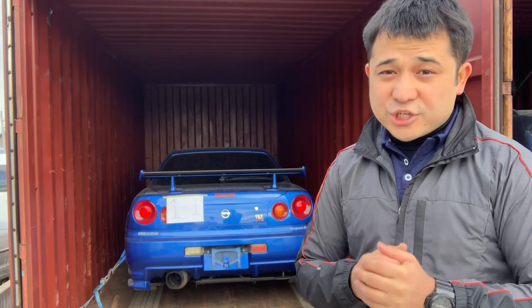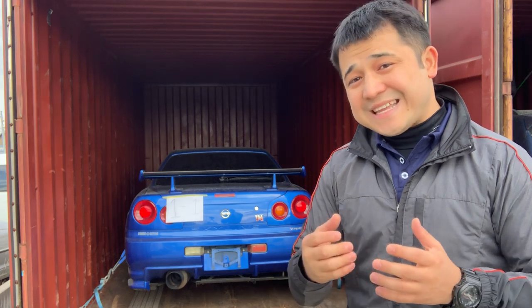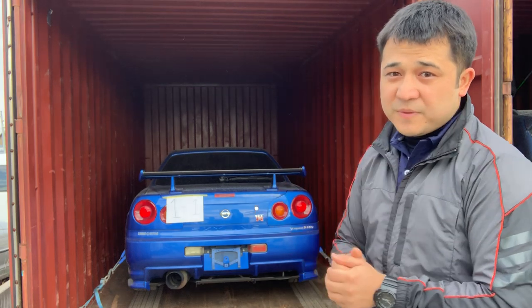This type of shipment is most commonly used. Big companies such as Toyota, Nissan, and Honda use exactly this type when shipping large volumes of cars from Japan. It's cheaper, more convenient, and a little bit slower, but it's the most commonly used method — and much cheaper than the other type, which is container shipment.